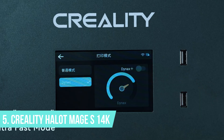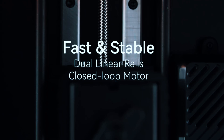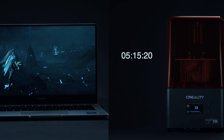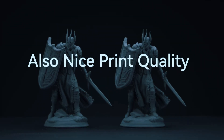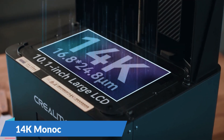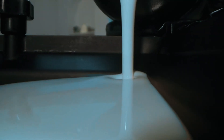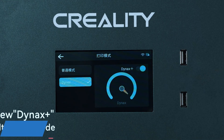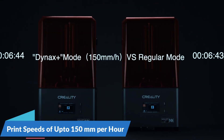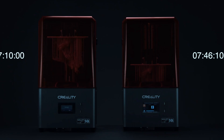Number 5: Creality Halot Mage S14K. The Creality Halot Mage S14K is designed for speed without sacrificing the fine details. It brings professional-level print quality to a more affordable price, making it an excellent choice for those who need both high-resolution and quick results. Equipped with a 14K monochrome screen, it offers stunning detail down to 16.8 microns. With Dynax Plus mode, it can hit print speeds of up to 150mm per hour — perfect for tight deadlines or producing several parts in a single session.